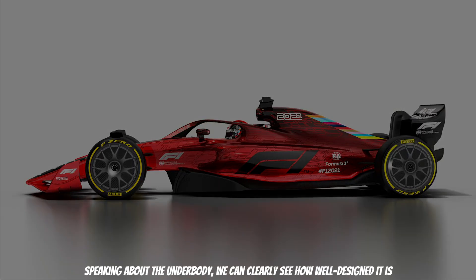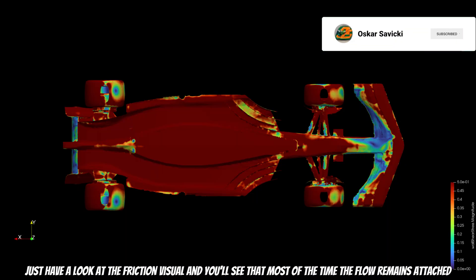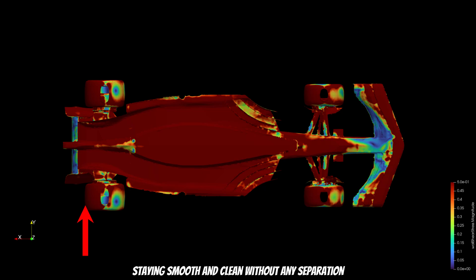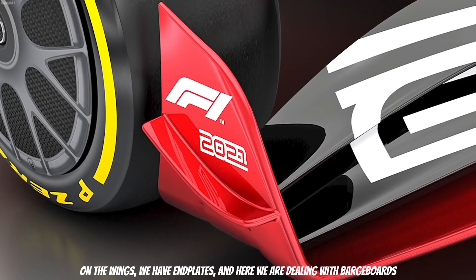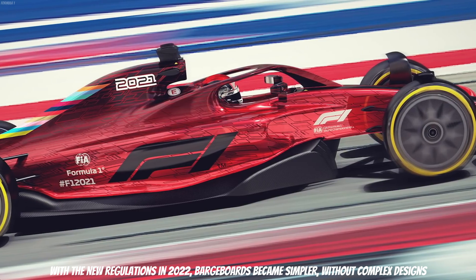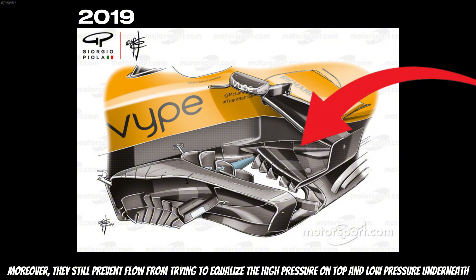Speaking about the underbody, we can clearly see how well designed it is. Looking at the friction visual, most of the time the flow remains attached, staying smooth and clean without any separation. This creates low pressure, which enhances downforce. As discussed before, airflow naturally wants to equalize pressure. On the wings we have end plates, and here we are dealing with barge boards. With the new regulations in 2022, barge boards became simpler without complex designs, but they still prevent flow from trying to equalize the high pressure on top and low pressure underneath.